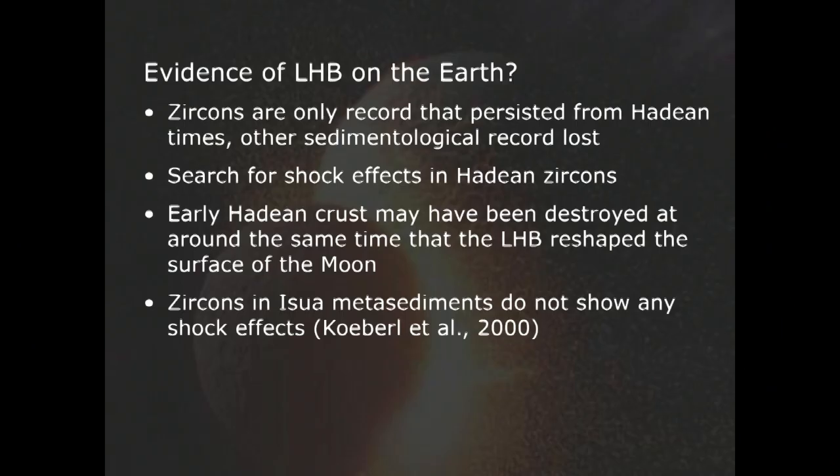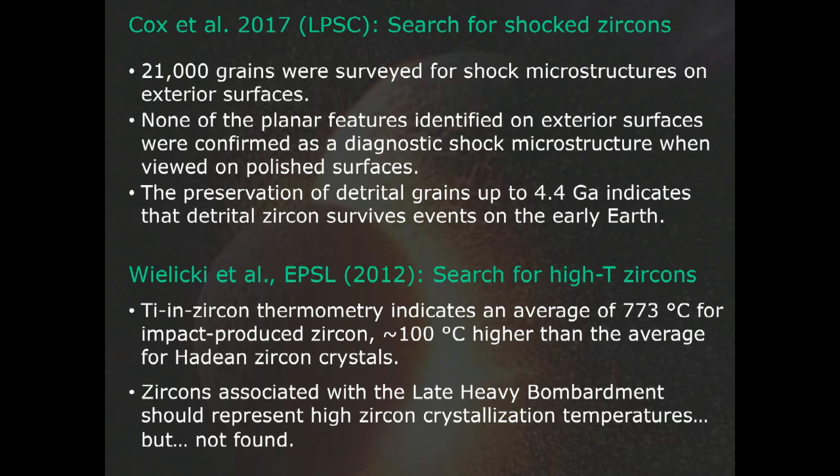A variety of studies have been done, for example in Isua — my group studied those a long time ago and didn't find anything. More recently, Cox and colleagues from Australia searched for shocked zircons: 21,000 grains were studied, and the bottom line is they didn't find any convincing shock effects in any of those. The only caveat is that it was a sample of 21,000 grains, the ages were not exactly known, they were Jack Hills zircons ranging in age probably from about 4.3 to 3.5 billion years old, and it was just from one single location.